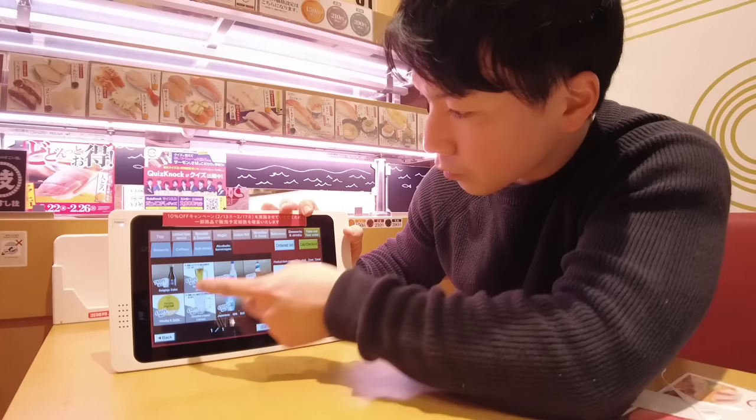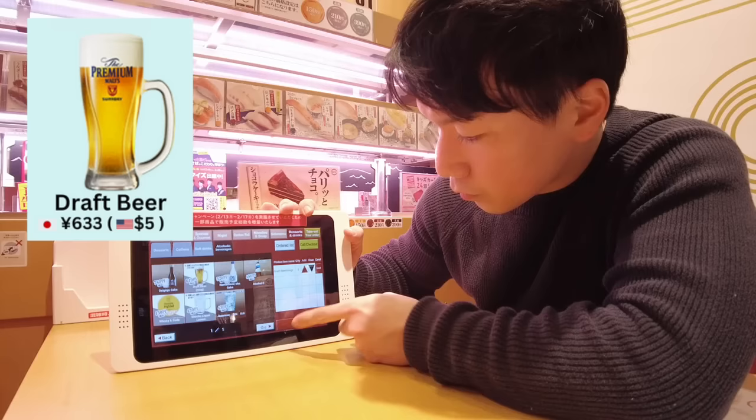Let's order a drink first. I'm gonna have a draft beer. Make sure you're over 20 years old and not driving after this.